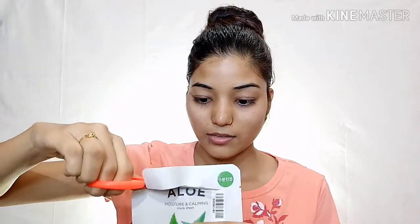Let's see how to apply it. First of all, you have to remove your makeup and clean your face. You should clean your face, remove the dirt and pollution, and then use a sheet mask. I will use the aloe vera sheet mask. You should cut it here — I will simply cut it here.